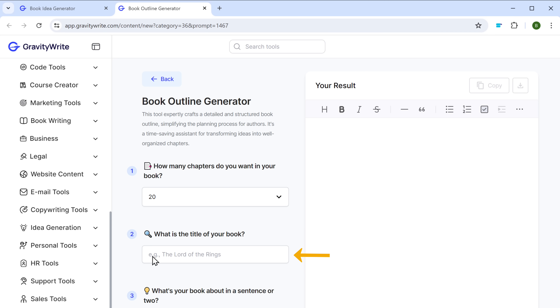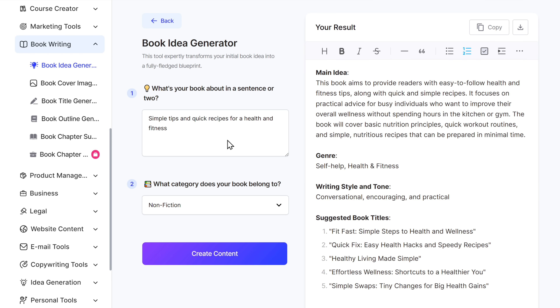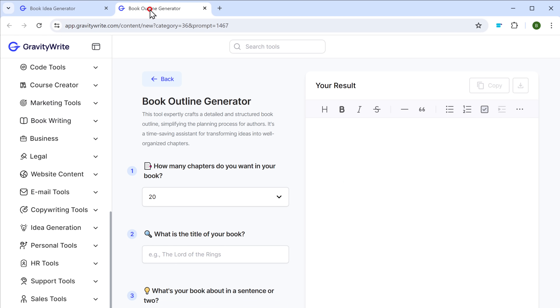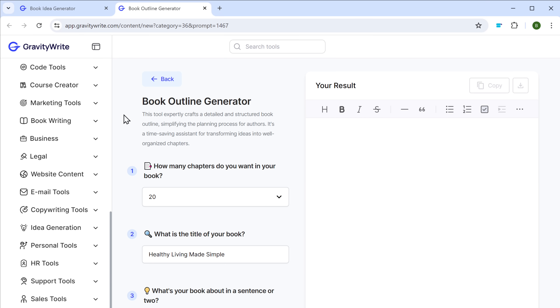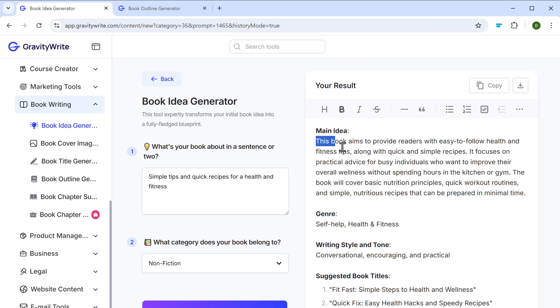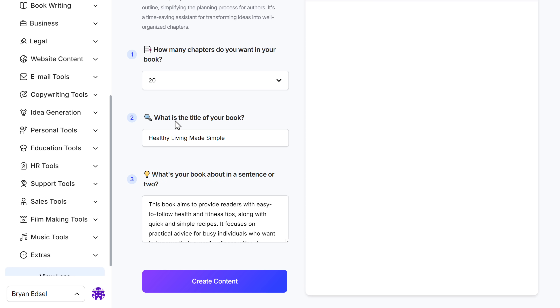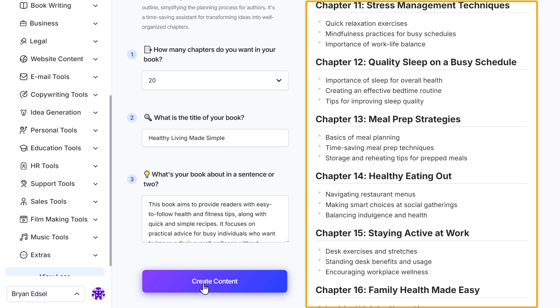Next we need to enter the title of your book. So let's go back to the book idea generator tab, copy the title, come back, and paste it here. And in the same way, let's enter the main idea of our book. Once you're done, click create content. And here it is — we got a detailed outline for all the 20 chapters.